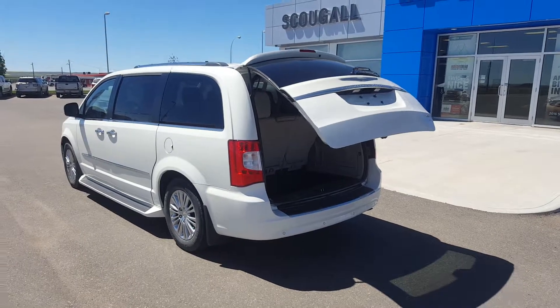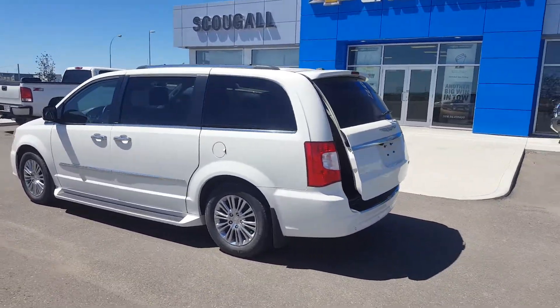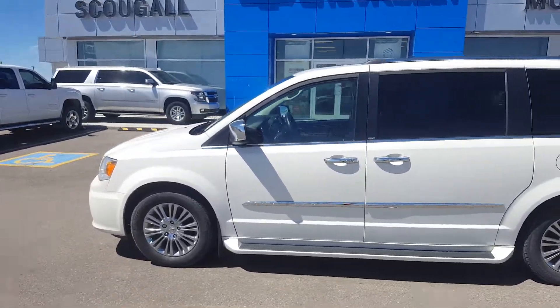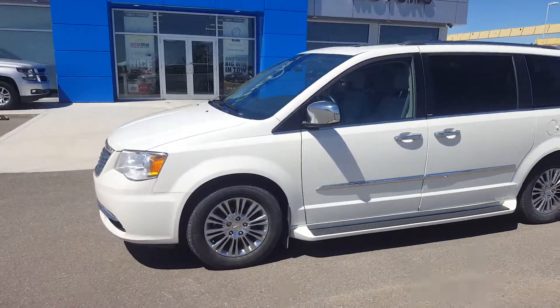This great looking van is listed on our website for only $19,999. Give us a call today at 403-553-3311 or visit us on the web at skougalmotors.com.